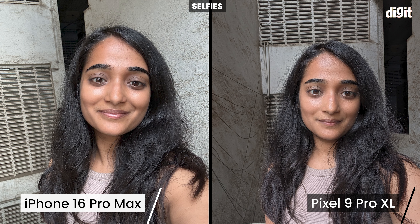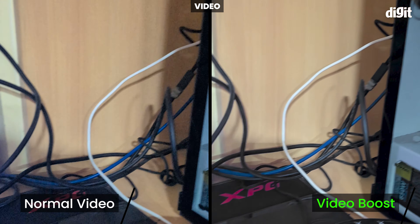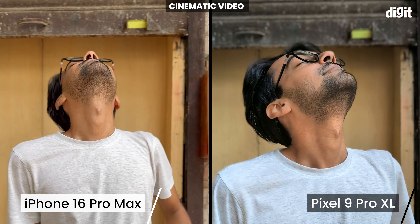The Pixel also takes longer to shoot in low light, so if you have shaky hands, you'll get a blurry shot. Selfies look more detailed on the Pixel thanks to the higher resolution camera. For video, the iPhone is generally still the best, although Video Boost helps the Pixel a lot in low light. The Pixel can also shoot in 8K which the iPhone cannot. For cinematic video, the iPhone wins hands down. I also really enjoyed Photographic Styles on the iPhone.